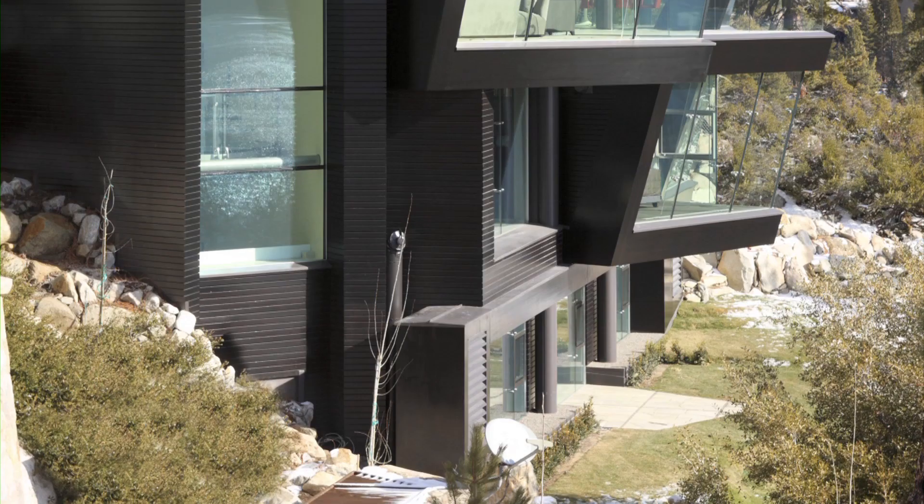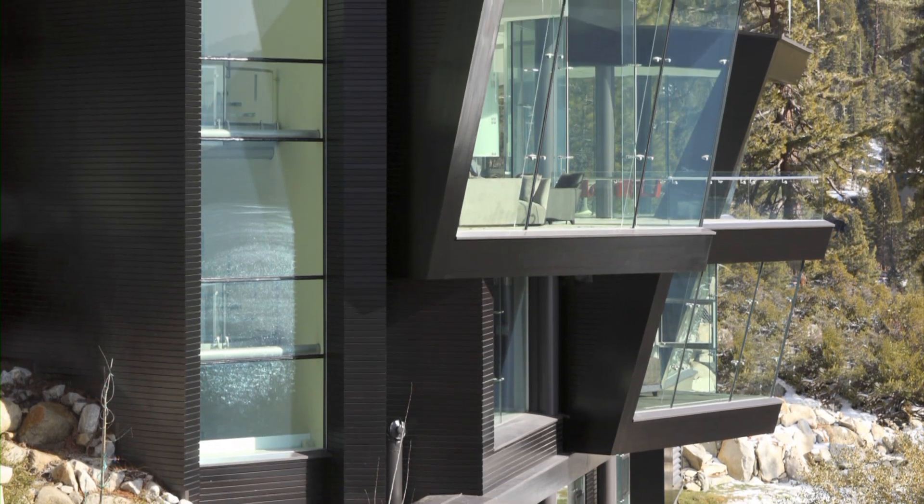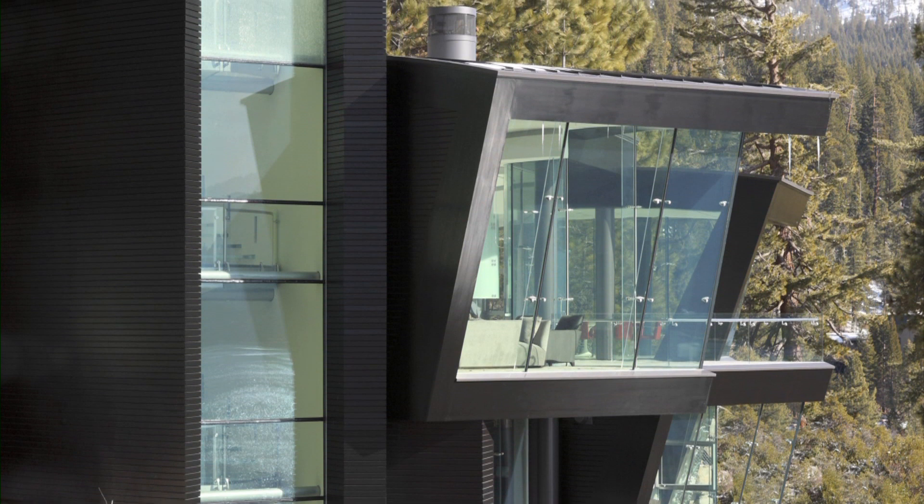Some houses could be described as labours of love, and are all the more remarkable because of it. And remarkable is certainly how I'd describe this contemporary home in Colorado.